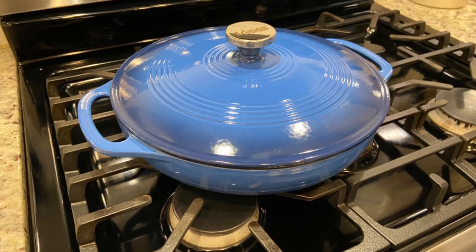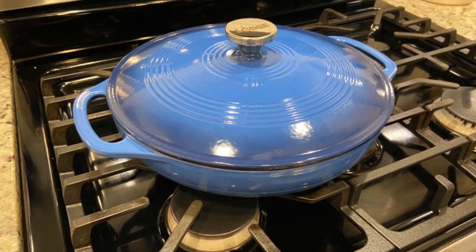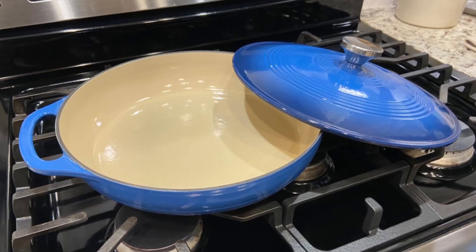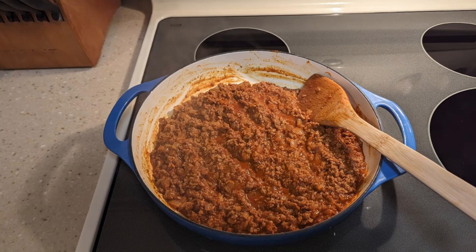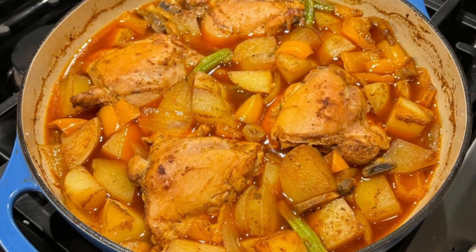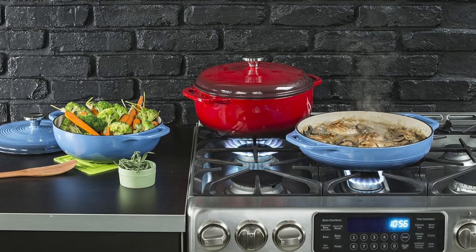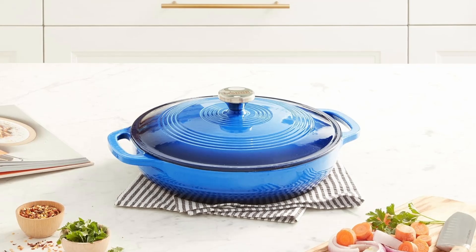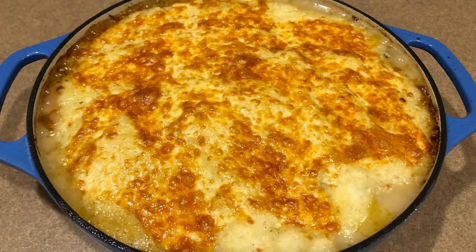Final verdict: the Lodge 3.6-Quart Enameled Cast Iron Oval Casserole Dish isn't just cookware — it's an investment in quality, functionality, and style. Its superior heat distribution, durability, and versatility make it a must-have for every kitchen. Whether you're preparing a weeknight dinner or hosting a special occasion, this casserole dish will become your trusted companion. Don't miss out on this culinary gem. Upgrade your kitchen with the Lodge casserole dish today. Click the link in the description below to see the full product specifications.